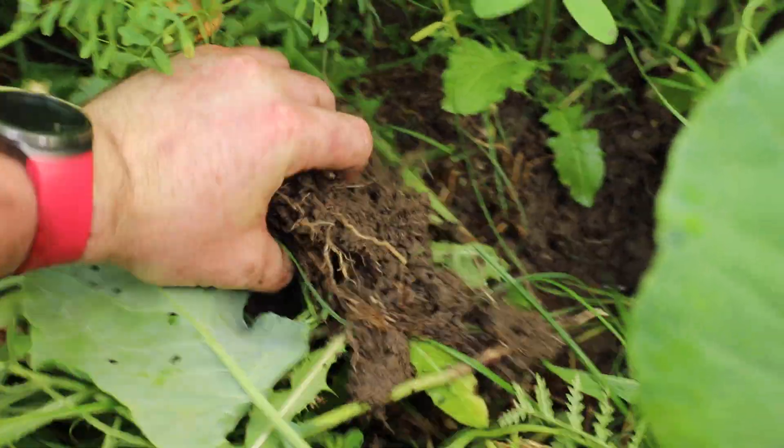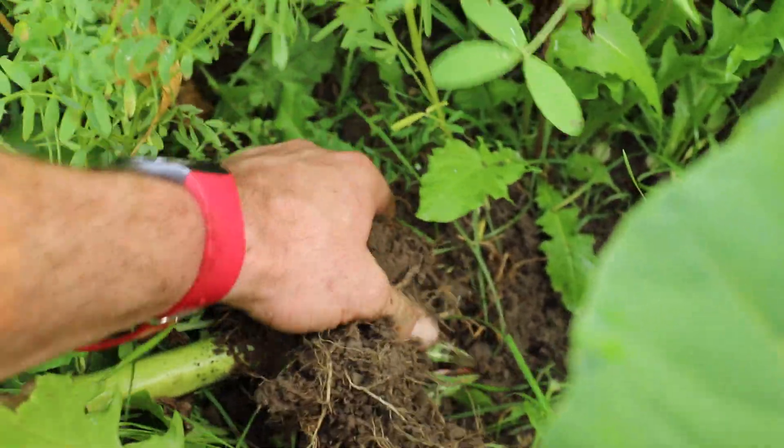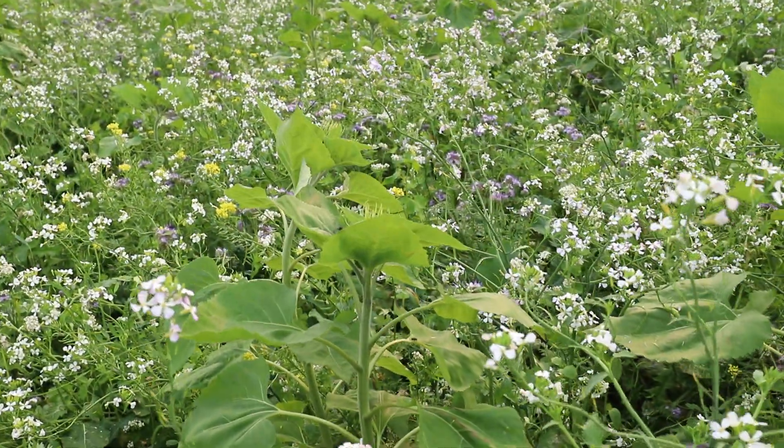Look at that soil. These sunflowers are fantastic cultivators — they punch down, they punch across. Fantastic plants. They're not just there for looks, although these things are gorgeous when they do come out and flower, and these guys aren't far away from doing that.